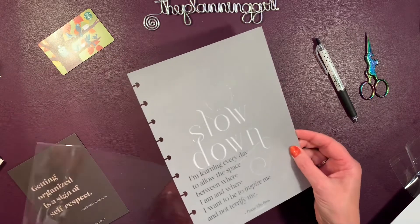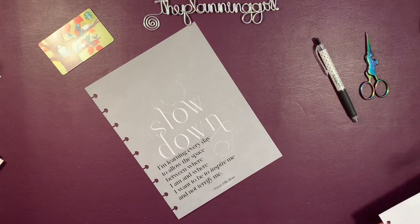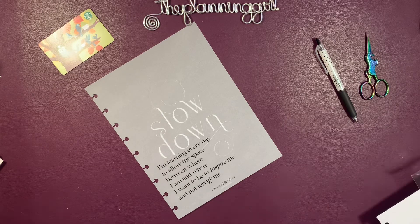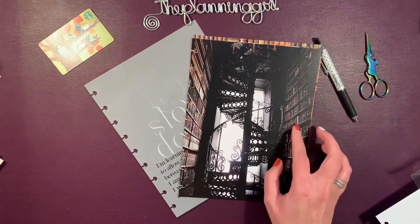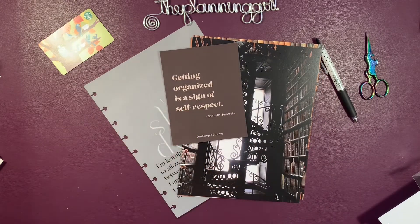Isn't that pretty? Check out Jane's Agenda in the description box below. Use my affiliate link, save some money, and enjoy your shopping. And if you haven't subscribed yet, please subscribe. If you like this video, go ahead and give it a thumbs up and I will see you next time. Thanks so much for joining me. Bye.